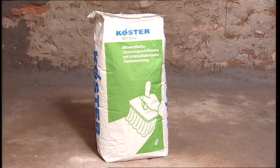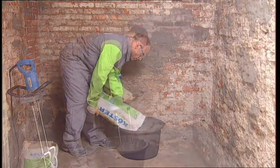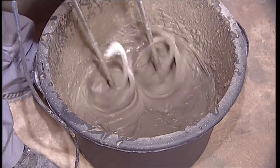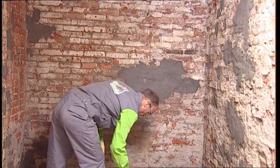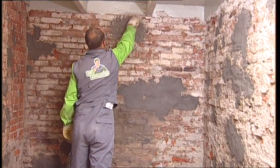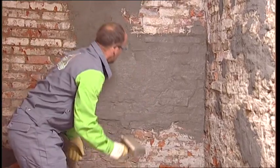The mineral waterproofing slurry Kirster NB1 gray is mixed and applied with a brush or appropriate spraying equipment in two layers. It is important to apply the material evenly and to work it in all directions to fill all holes and to guarantee complete coverage.